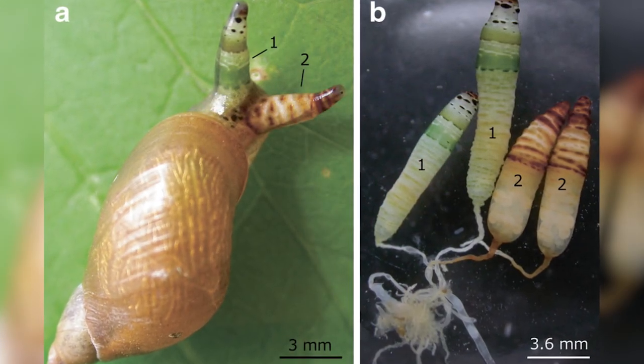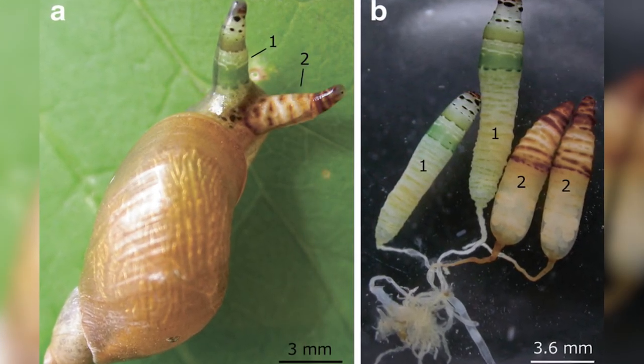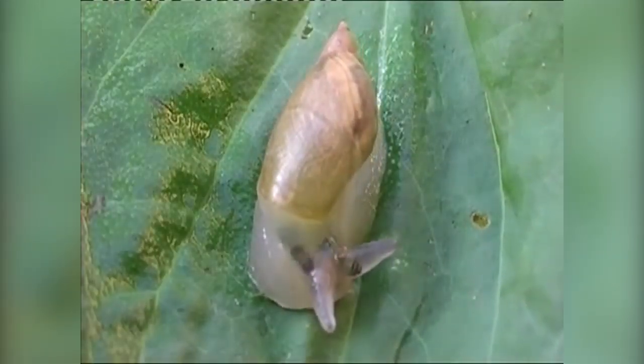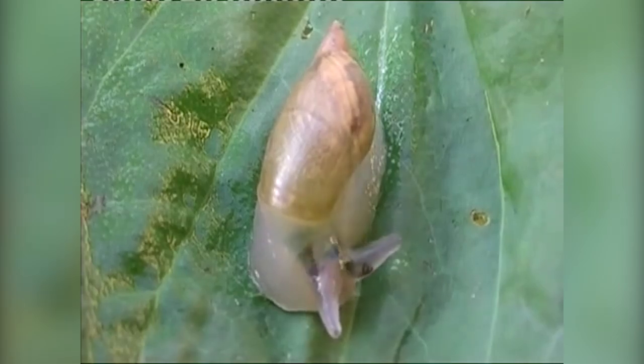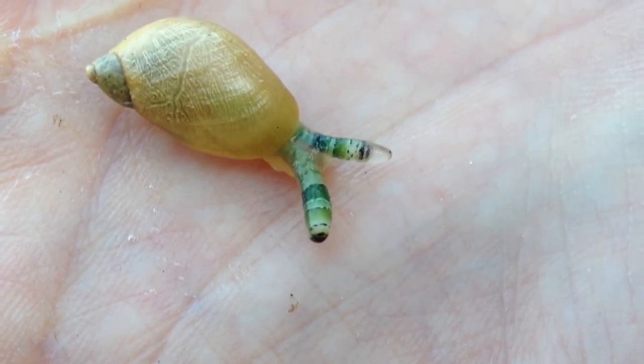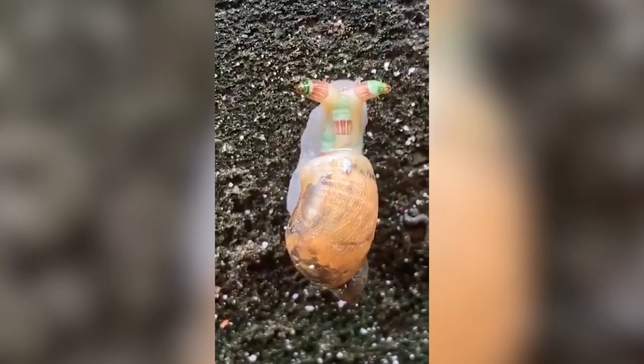Known as Leucochloridium, the species invades the eye stalks of the snail and begins to make them pulsate in order to mimic a caterpillar. Once inside the snail's body, the worms absorb all the nutrients they can and even castrate the host to prevent energy being wasted on producing sperm or eggs.